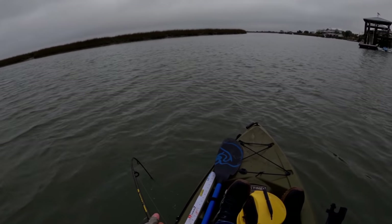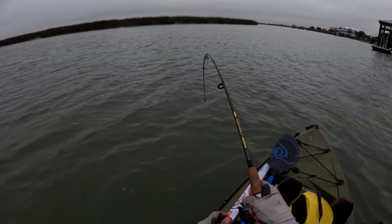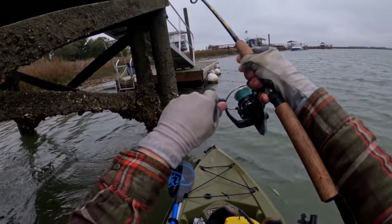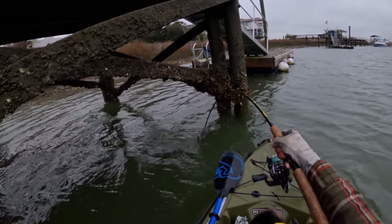This is a big fish. Wow, what is this? This is another big one.